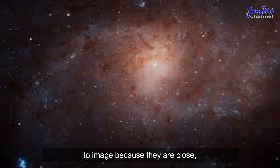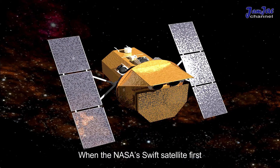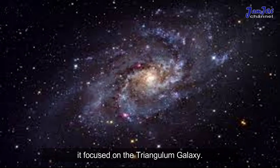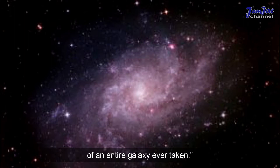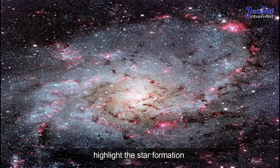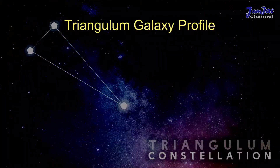These regions are popular to image because they are close — less than three million light years away. When the NASA Swift satellite first started taking pictures in 2007–2008, it focused on the Triangulum Galaxy. At the time, it created the most detailed ultraviolet image of an entire galaxy ever taken. The bright purples and blues highlight the star formation happening in the Triangulum Galaxy.